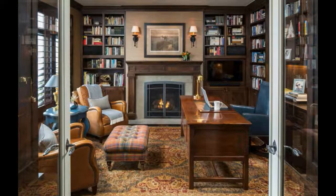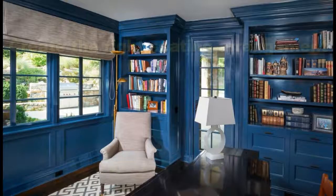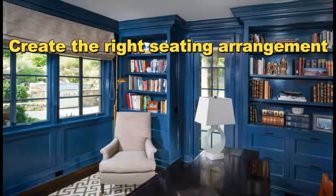A smaller reading nook can also be carved out from previously unused space in a master bedroom or loft area. Once you can picture where your library will take shape, it's time to get serious about storage. Floor-to-ceiling shelving units or built-ins are the traditional choices, but these days homeowners are getting more creative — search out design inspiration for alternatives that will work in your unique space.